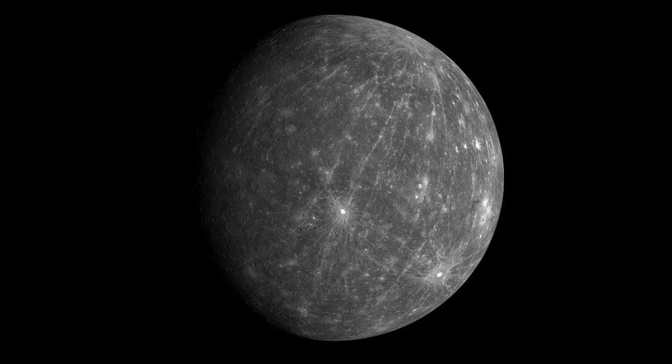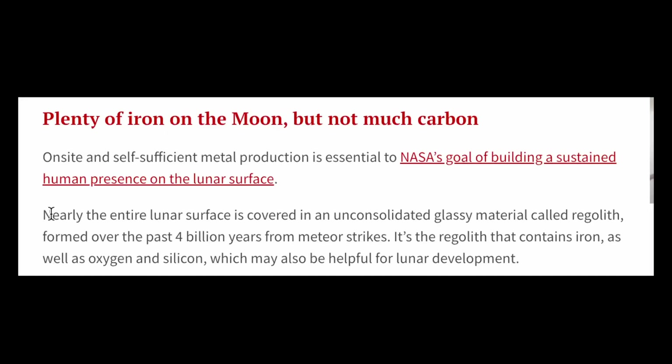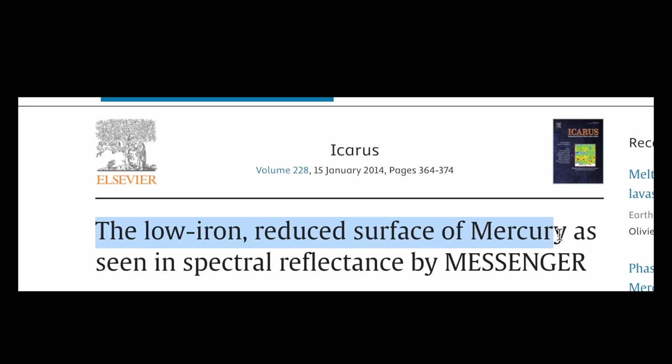Mercury is quite a weirdly dark grey. Initially, scientists thought the explanation for its darkness was due to the presence of iron-rich areas. After all, these areas are on the dark spots of the moon, so why not Mercury? Turns out, the scientists were all wrong when data in 2014 showed that Mercury actually doesn't really have iron, so their explanation made no sense.